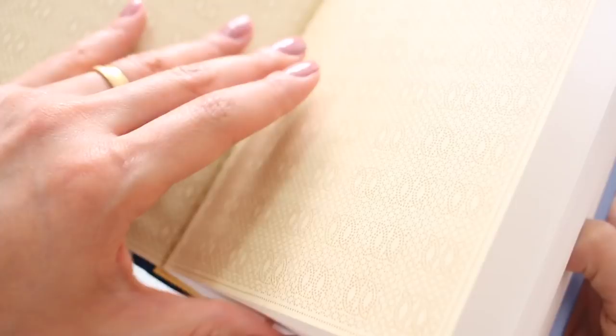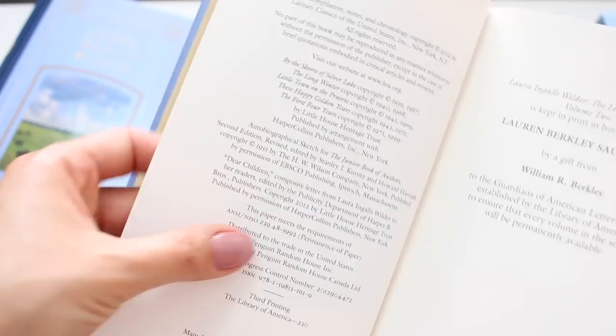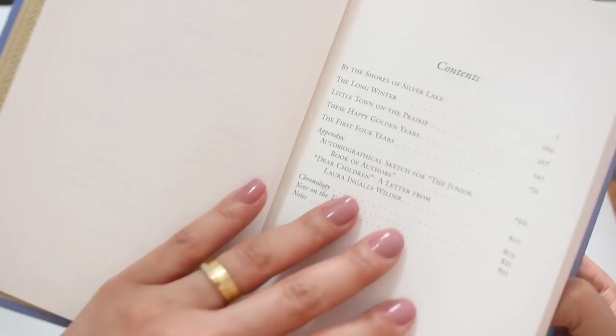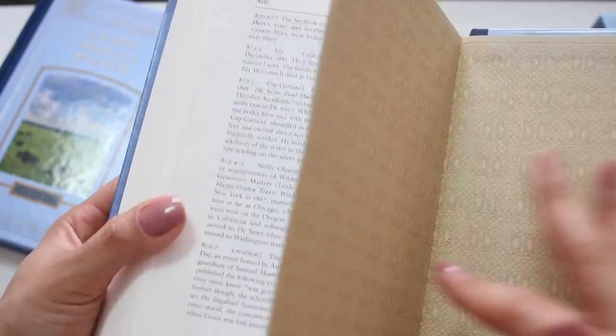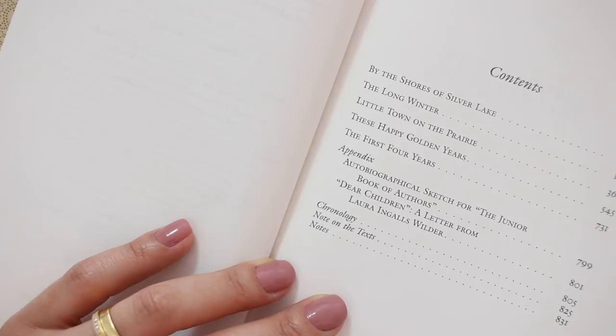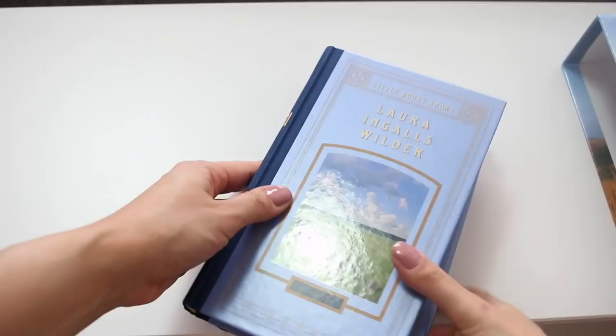Let me know down below if you have read these books and what you think about them. I have watched some of the episodes of the TV series and the TV series is really lovely — I want to watch all the episodes. If you enjoyed this book presentation, don't forget to like and subscribe, and if this video was somehow useful to you and you want to buy this box set, please consider using my Amazon link in the description box. So I guess that's it — see you guys, and thank you very much for watching, bye!